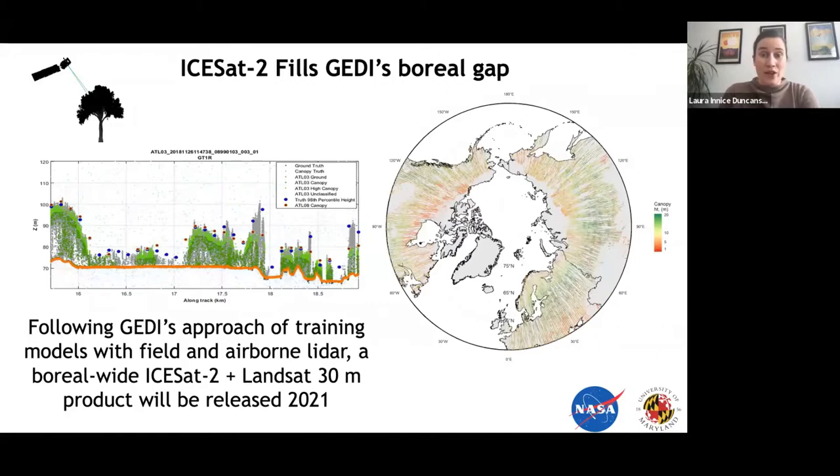GEDI is only producing products up to 52 degrees latitude because the ISS does not go over the poles. Fortunately, we have NASA's ICESat-2, a photon-counting LiDAR collecting data at the same time as GEDI but covering the full globe. We are making a biomass product in a similar way to the GEDI mission — this project is led by myself and Amy Neuenschwander on the ICESat-2 science team, applying biomass models to ICESat-2 data north of 50 degrees latitude.